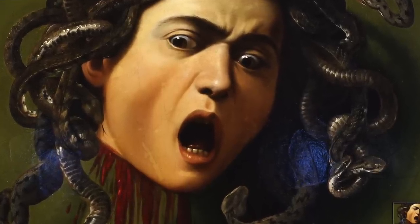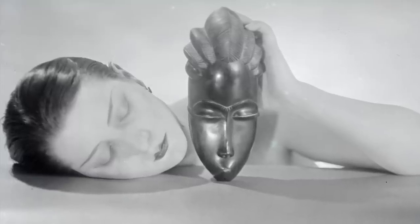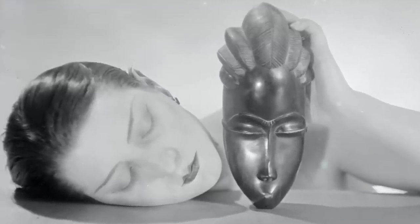If you enjoyed this, watch the Medusa video, or watch the Lee Miller and Man Ray in Paris 1930. Please like and subscribe, because I have a lot more interesting videos on the way.